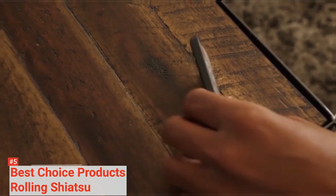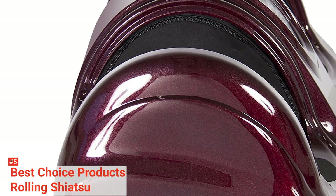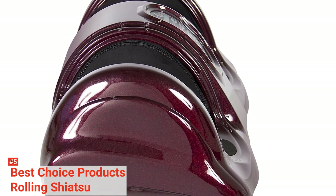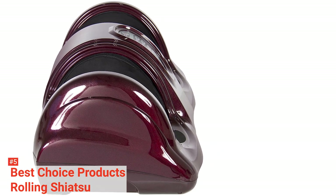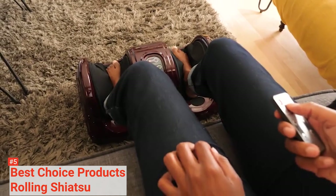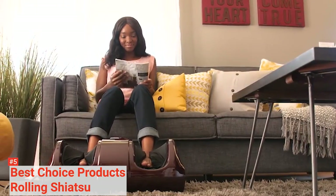The fun does not end there. While this massager comes with four pre-programmed massages, you can also create your own unique custom massage by adjusting the various settings through its remote control. You can also use the remote to control power, speed, and massage directions, or change mode between automatic, personal, and manual.